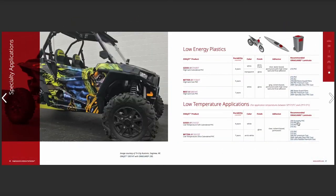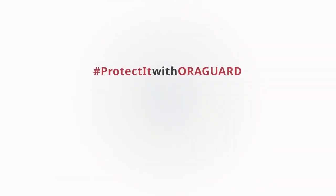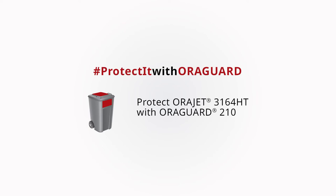Water-based formulations are more economical and found in AuraJet 3164 HT. This is an economical high-tech digital print media, ideal for industrial labels applied to powder-coated surfaces inside manufacturing facilities. It's also a great solution for decals applied to plastic hard hats and plastic trash or recycling containers. Protect AuraJet 3164 HT with AuraGuard 210 Overlaminate.